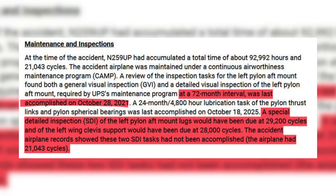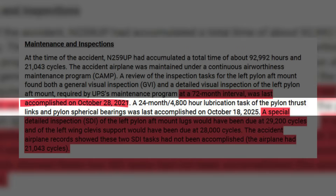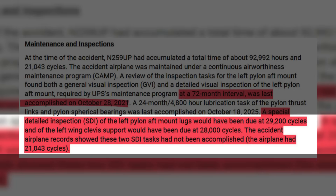According to UPS's own maintenance program, a GVI — that's a general visual inspection — as well as a detailed visual inspection had been conducted on schedule, with the next inspection due in October 2027. Lubrication maintenance was also on schedule, done barely two weeks prior to the crash. But here's the kicker: two special detailed inspections, or STIs, were supposed to be conducted at 29,200 cycles and 28,000 cycles, but the aircraft was only at 21,043 cycles when the crash happened.